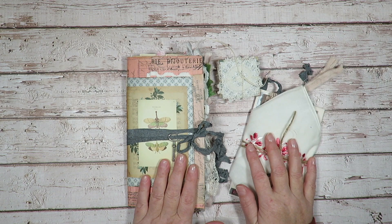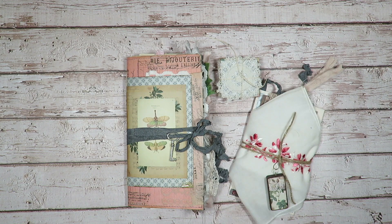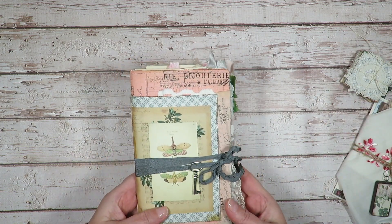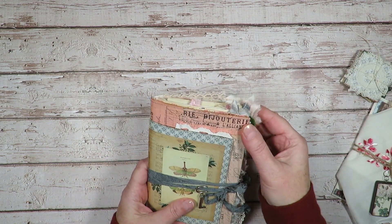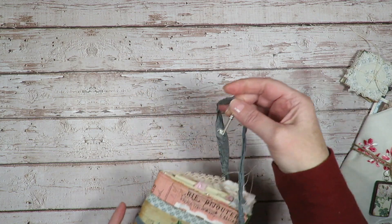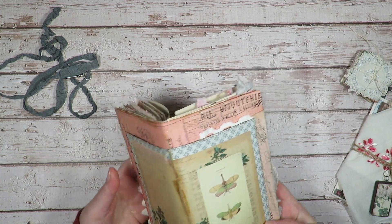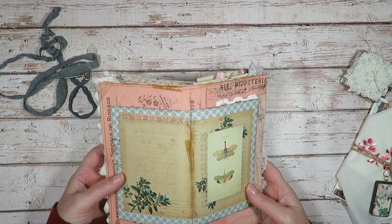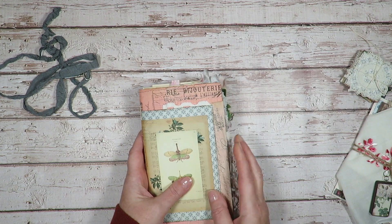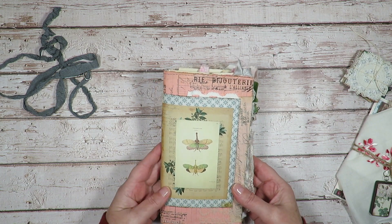I have a traveler's notebook junk journal collection to show you. This is available in my Etsy shop, which I will link down below. The envelopes we'll take a look at after, and I'll also link where I've gotten my images from down below as well.